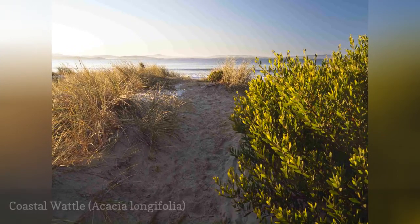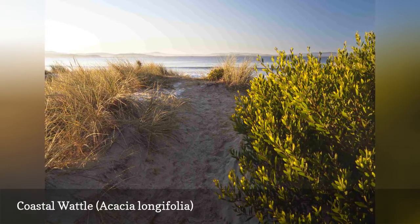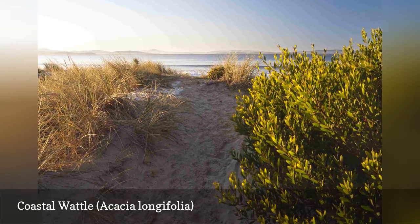The coastal wattle, also known as Sydney golden wattle, can tolerate deer, salt, and drought and can be used to create a living fence. Green and yellow dyes can be made from the seeds and flowers, respectively. In some areas, it can become invasive.